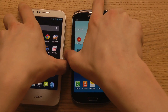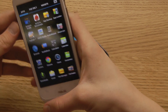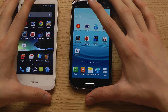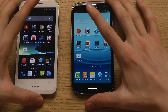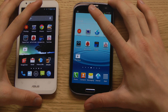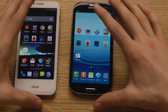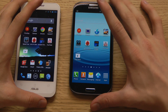The PadFone 2 has a 13 megapixel camera versus 8 megapixel on the Galaxy S3, and a 1.2 megapixel front camera versus 1.9 megapixel on the S3. On chipset, the Galaxy S3 uses Samsung's Exynos 4412 quad-core at 1.4GHz based on Cortex A9, while the PadFone 2 uses a Qualcomm APQ8064 with a Krait quad-core at 1.5GHz. Both are quad-core.